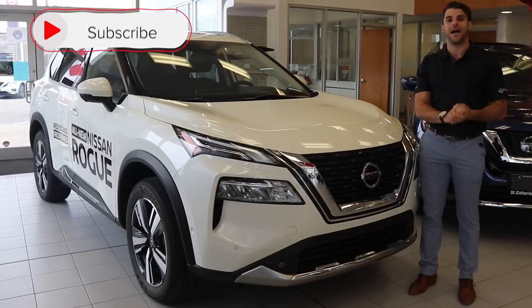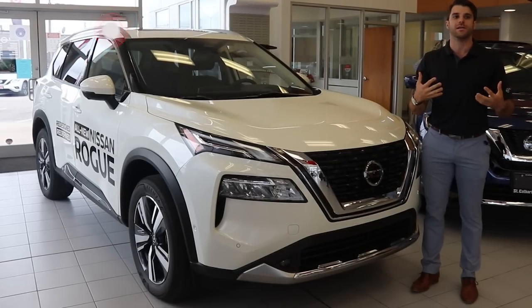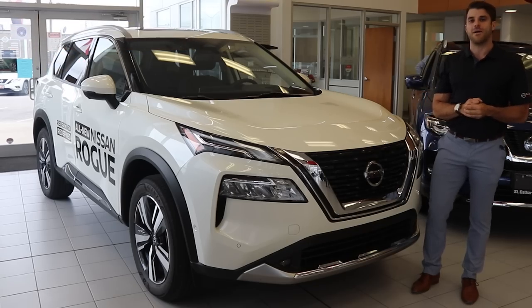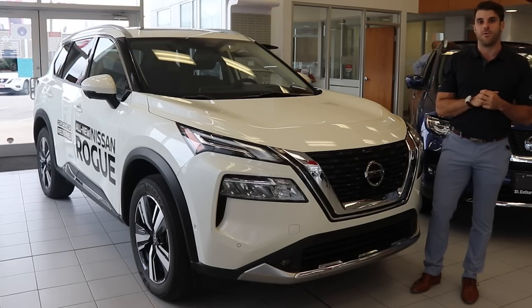Don't forget to subscribe. I'm going to be driving this vehicle once it hits our lot. We're going to be doing a lot of test drives and reviews, so don't forget to hit that subscribe button and check out those videos when they arrive.